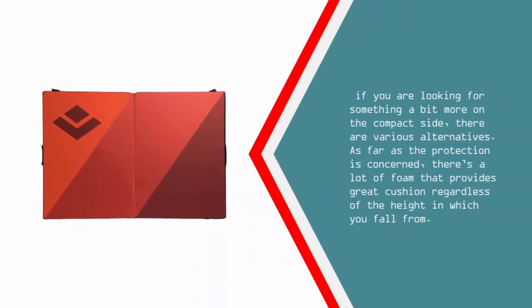If you are looking for something a bit more on the compact side, there are various alternatives. As far as protection is concerned, there's a lot of foam that provides great cushion regardless of the height in which you fall from.